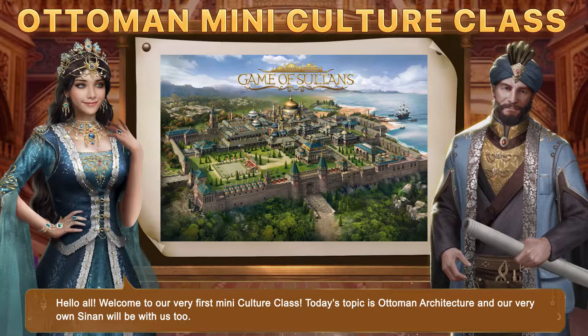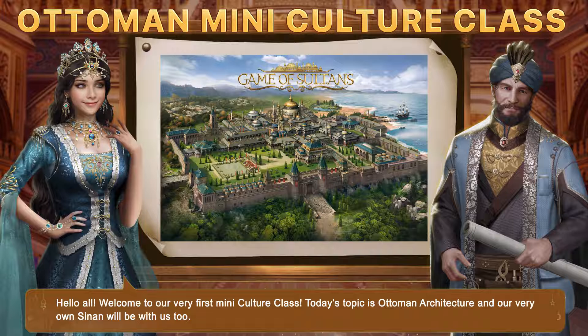Hello all, welcome to our very first mini-culture class. Today's topic is Ottoman Architecture, and our very own Sinan will be with us too. Hey Sinan, pleasure having you here with us.